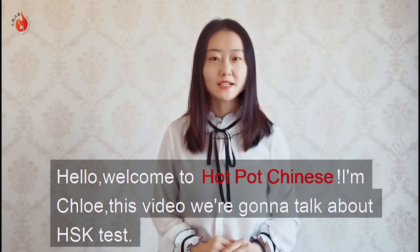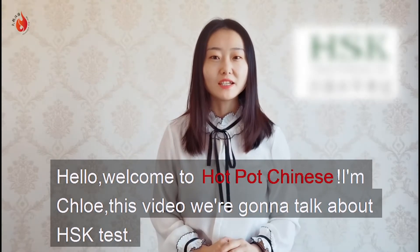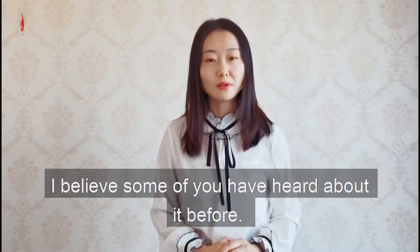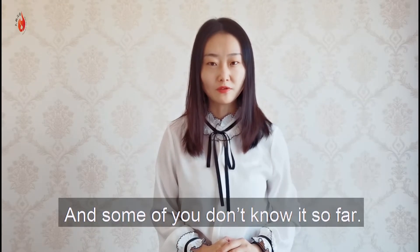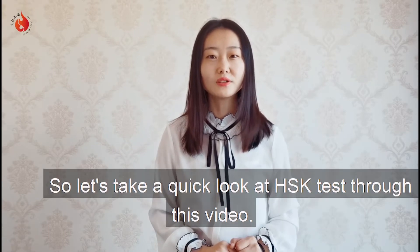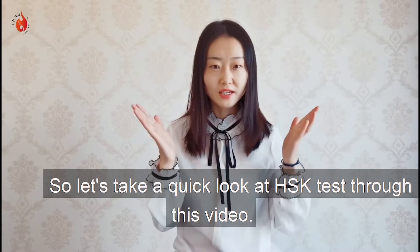Hello, welcome to HOPOP Chinese. I'm Chloe. In this video, we're gonna talk about the HSK test. I believe some of you have heard about it before and some of you don't know it so far. So let's take a quick look at the HSK test through this video.